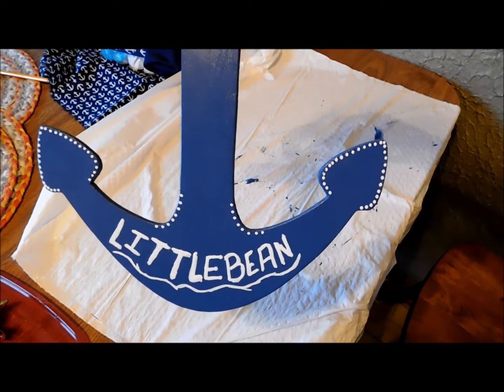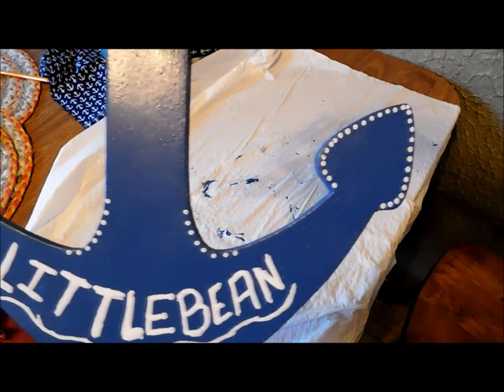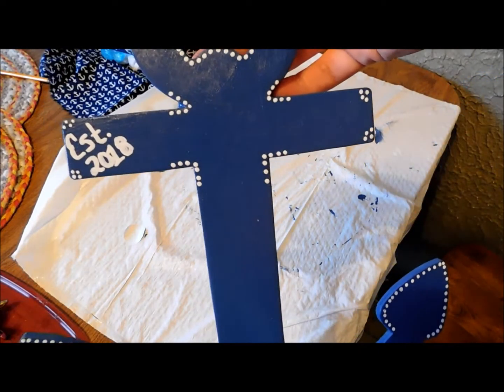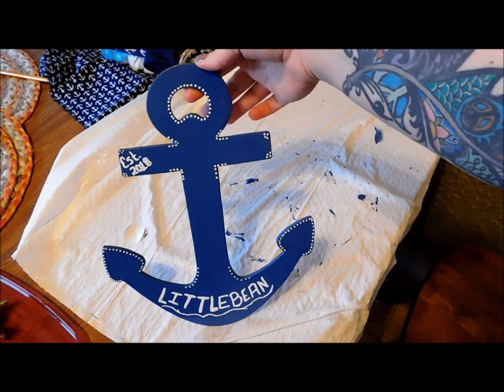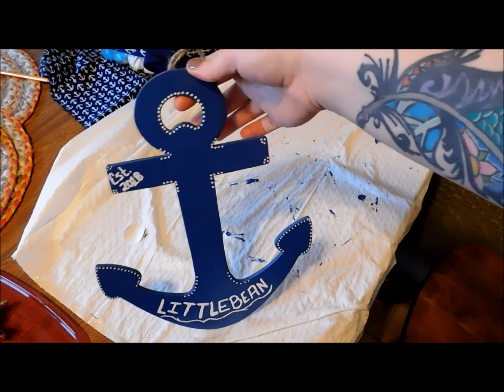Okay so I didn't like how I left it, so I just got a little bit creative with that pen and I went around and I put some white dots. So that's going to be the finished product. I think I love it. Thanks! Have a great day!